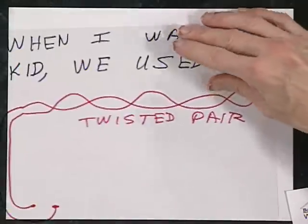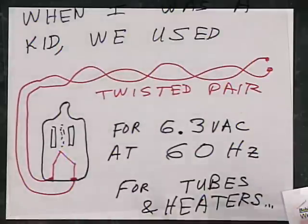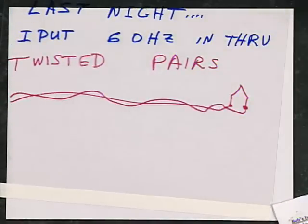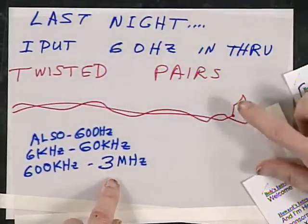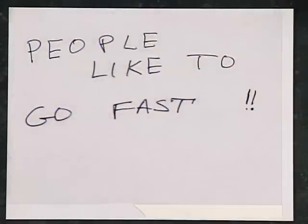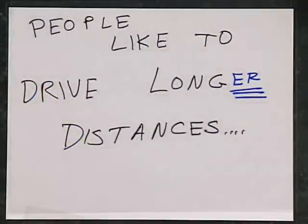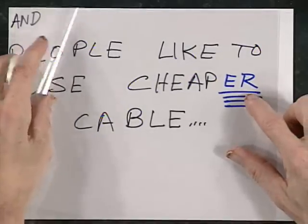Last night I decided to do a couple of experiments. When I was a kid, we used twisted pair to connect up 6.3 volts AC at 60 cycles per second for vacuum tubes and heaters. Last night I put 60 hertz through twisted pairs, and 6 kilohertz, and 60 kilohertz, and 600 kilohertz. But going faster than 3 megahertz it didn't work because the inductance of the heaters was so poor. People like to go fast — they actually like to go faster — and they like to drive their signals for longer distances and use cheaper cable.